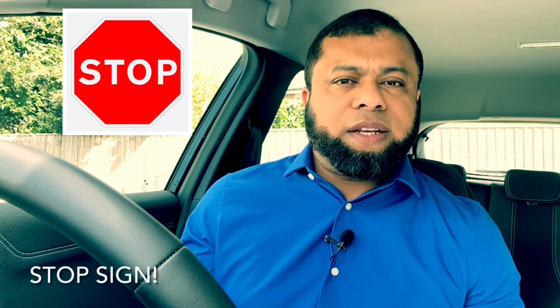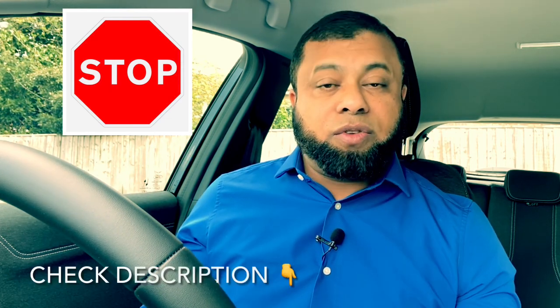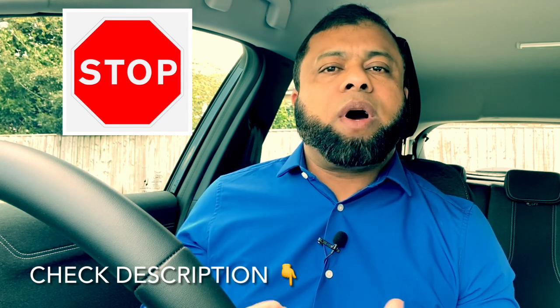Now what does this sign mean? This sign means it's a stop sign, which means you are coming up to a junction where you will have to stop and give way to traffic on the main road. Remember, this sign means you have to stop. I have explained this on other videos on the channel. If you see this sign, it means you have to stop.